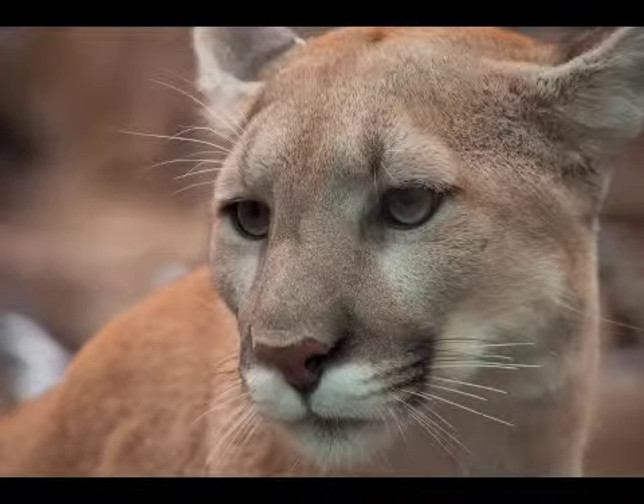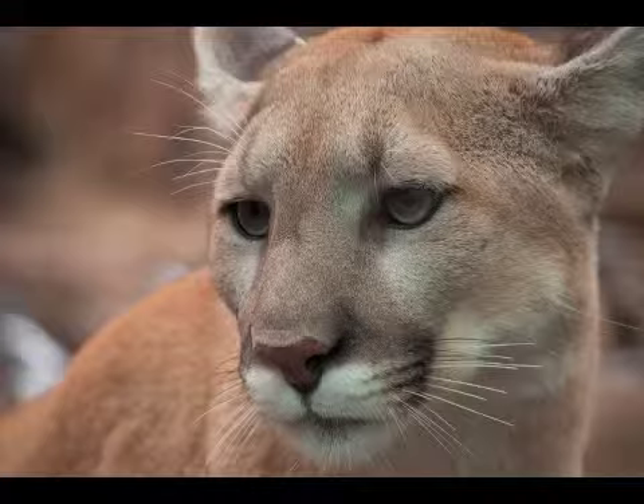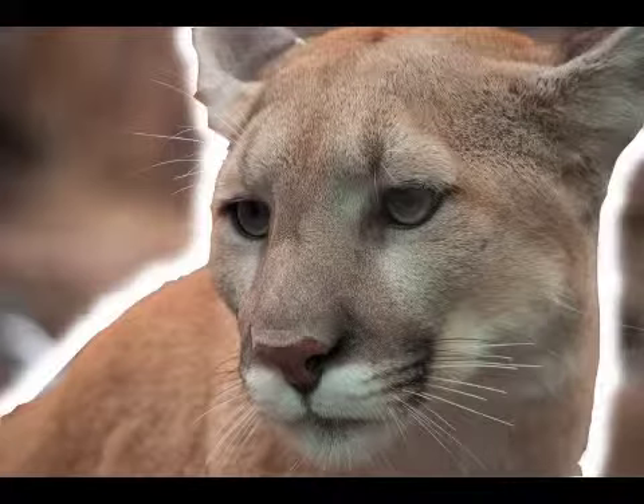Look, a cougar. Cougars can jump the length of a school bus. Guess what? Cougars are also called pumas, mountain lions, and catamounts. How many cougars do you see in this picture? Count them with me. I see one cougar.